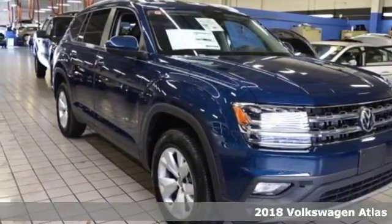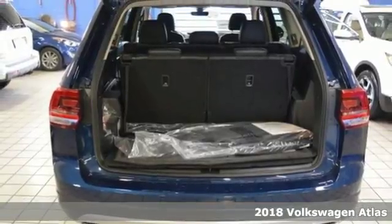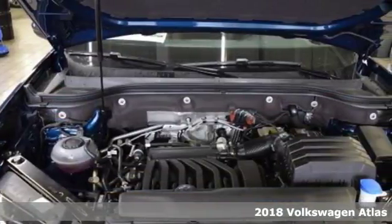Here's a 2018 Volkswagen Atlas. From daily carpools to weekend adventures, here's an SUV that can do it all.